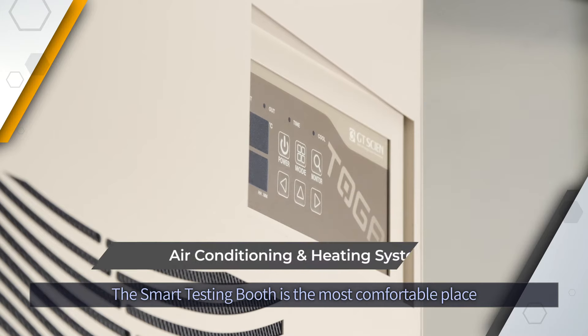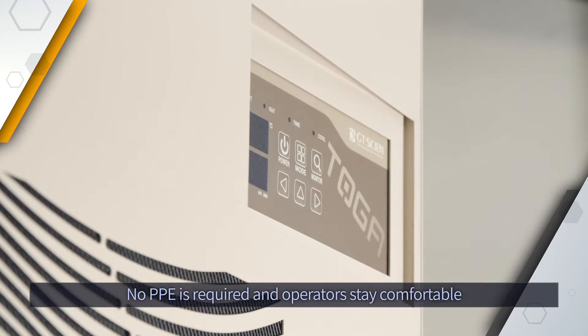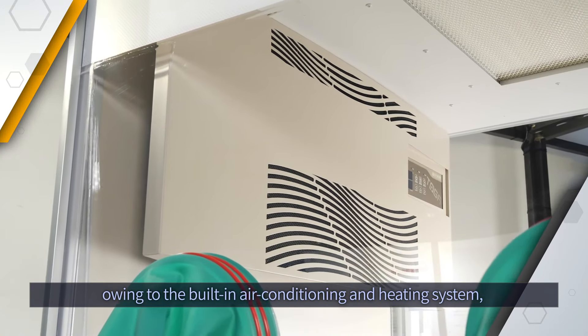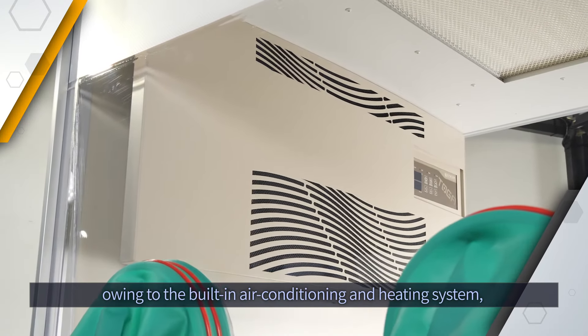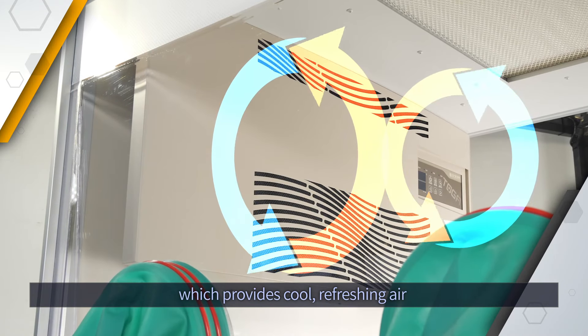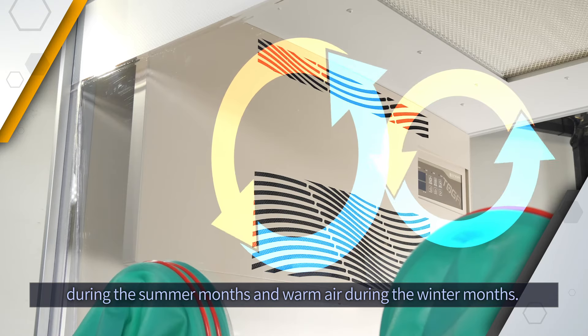The Smart Testing Booth is the most comfortable place to conduct coronavirus testing. Medical workers not only do not have to wear PPE inside the booth, but they are able to stay comfortable no matter the outside temperature with the built-in air conditioning and heating system to provide cool refreshing air during the summer months and warm air during the winter months.